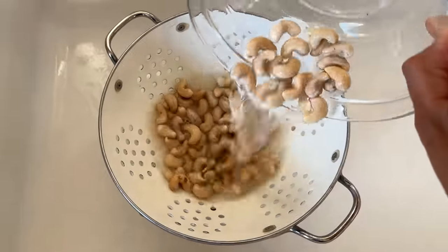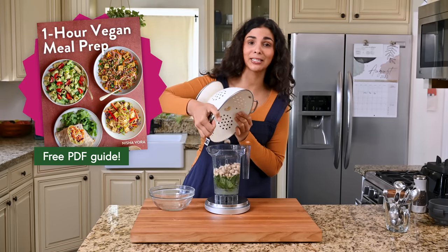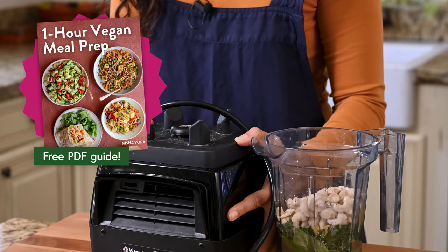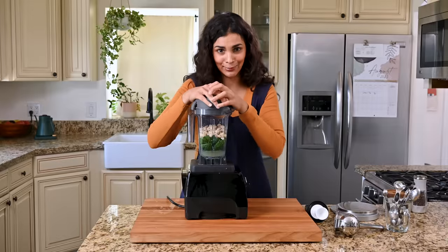Don't feel like you need to take notes on measurements, because there is a free PDF guide that has the measurements for every recipe we're going to make today. Let's blend it up.